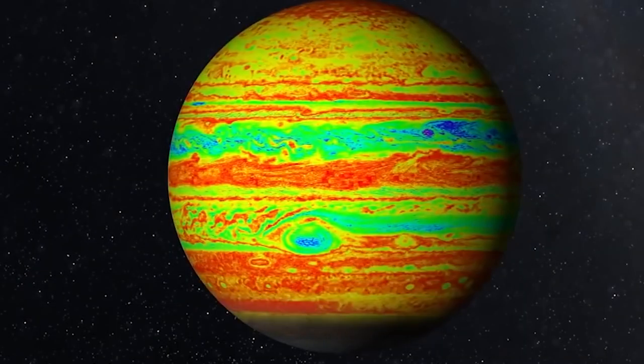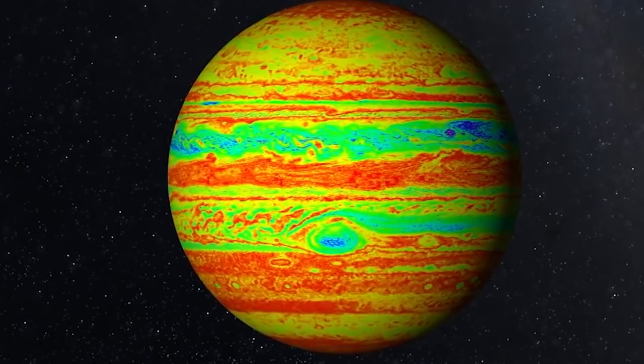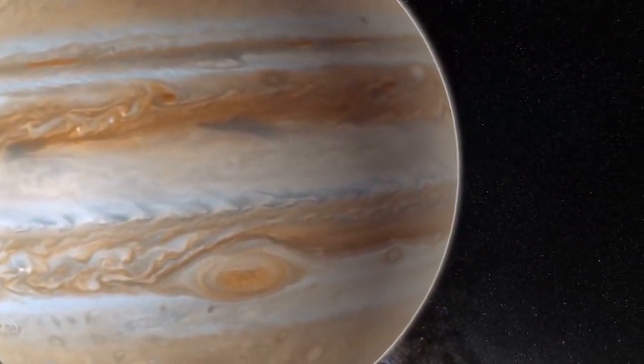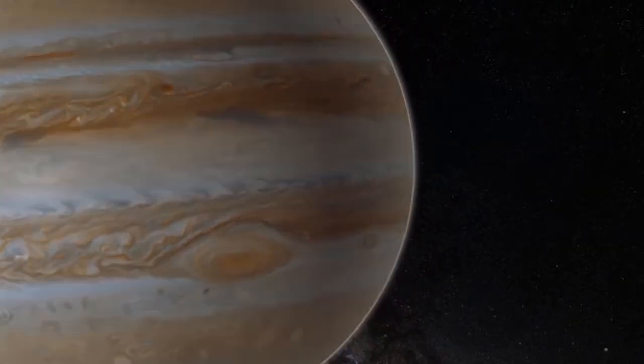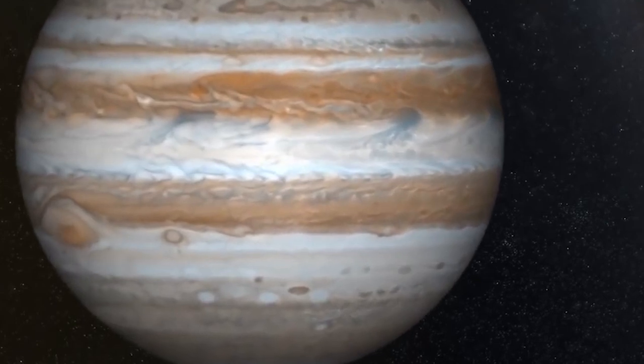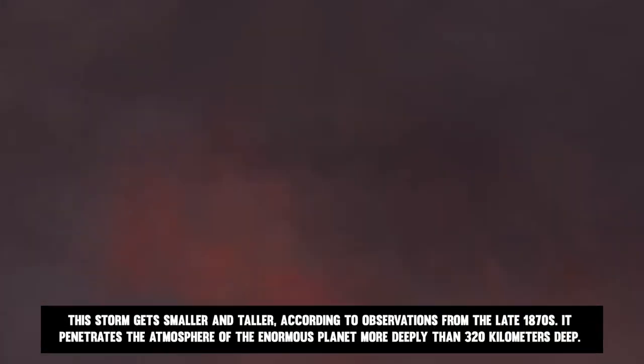Between the northern and southern atmospheric belts of Jupiter is the Great Red Spot. The northern band is traveling in an easterly direction compared to the southern band. The huge storm is created by these diametrically opposed links, which have kept it going for centuries. It occasionally eats lesser storms as well, which keeps it spinning and increases its strength. This storm gets smaller and taller, according to observations from the late 1870s.